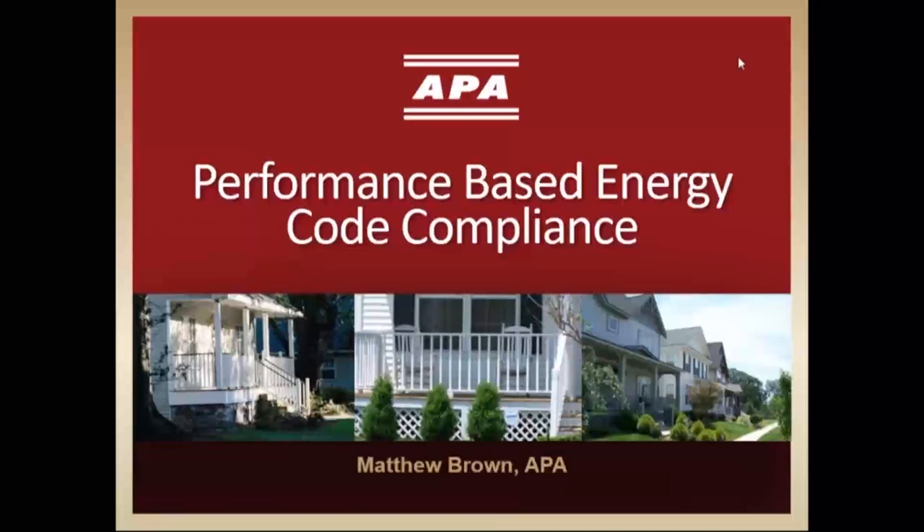Hello, everyone, and welcome to our webinar. Our topic today is titled Meeting the Energy Code Using the Performance Path. My name is Mary Ewer, and I will serve as a moderator for this session.